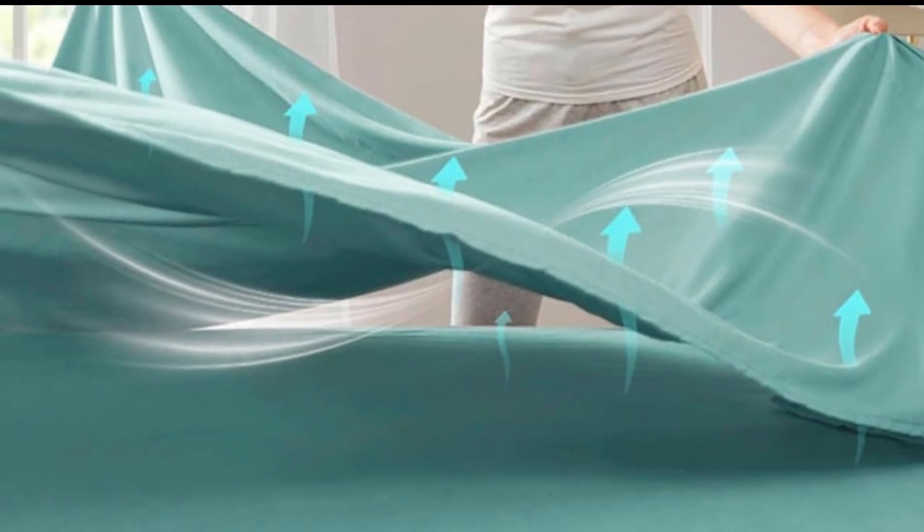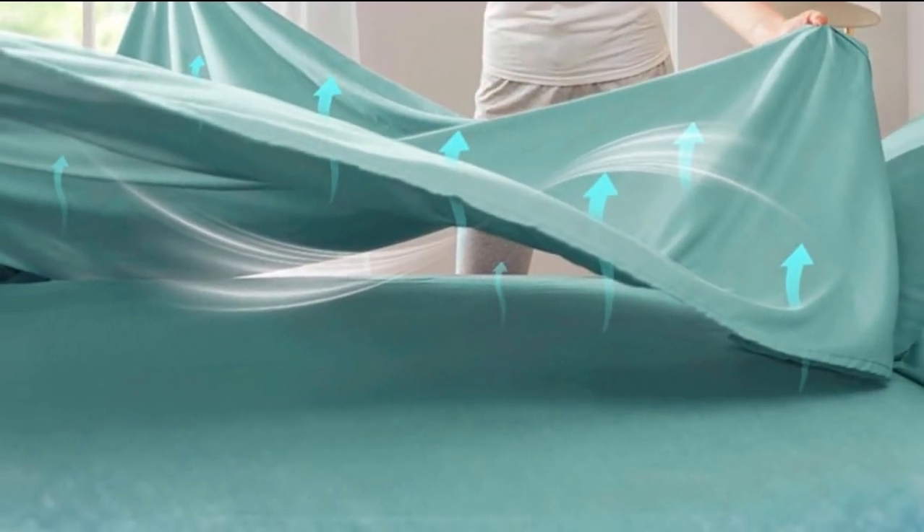What We Like: Durably handled abrasion test; absorbent, but stains remove well; deep pocket design. What We Don't Like: Mild bunching in the middle of the bed.